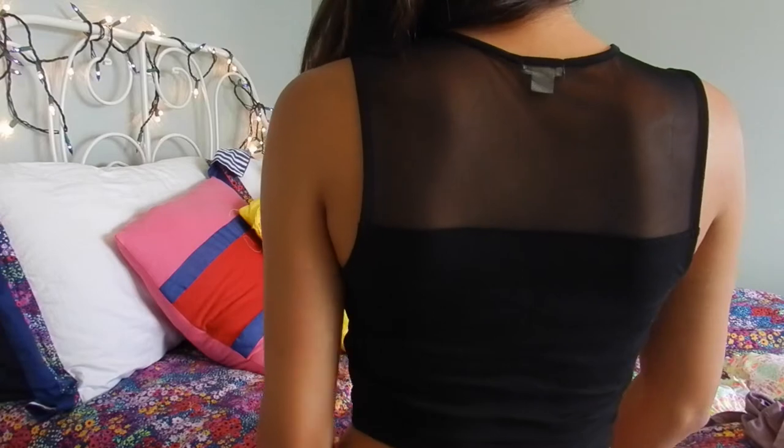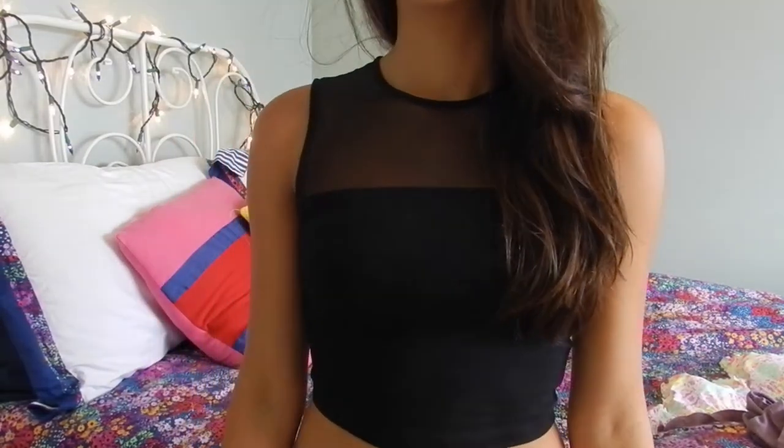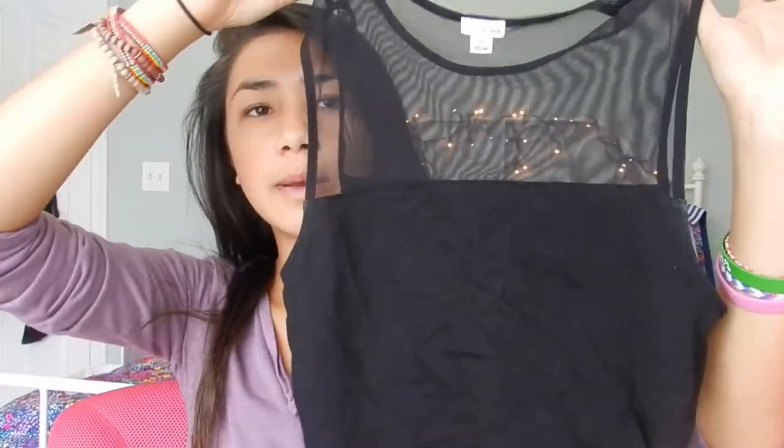The last thing I got from Garage is this little top and I think it's so cute — it's really edgy. It has mesh on the top and the rest is black, so it's just a little crop top. I'll insert a picture of me wearing it, but I wore it with some shorts I already had and I think it's adorable. This was about $14.